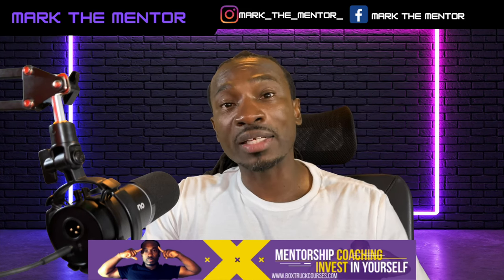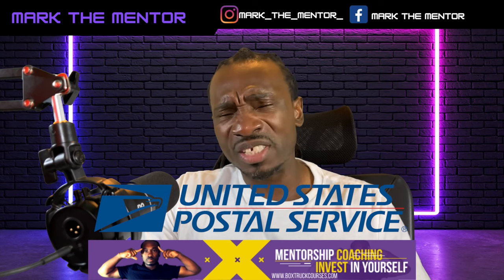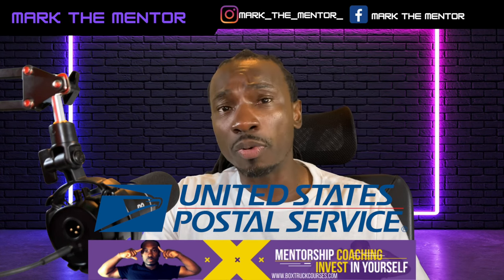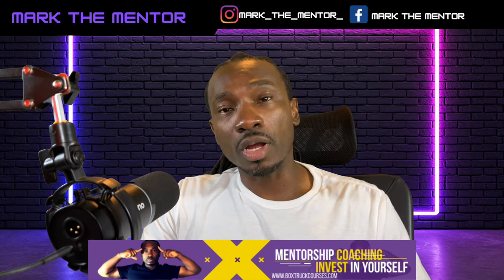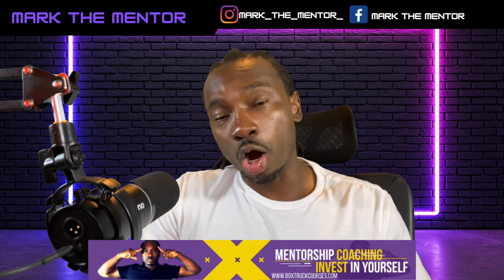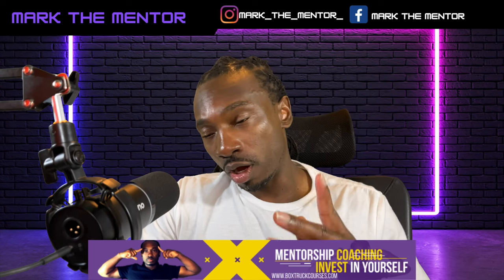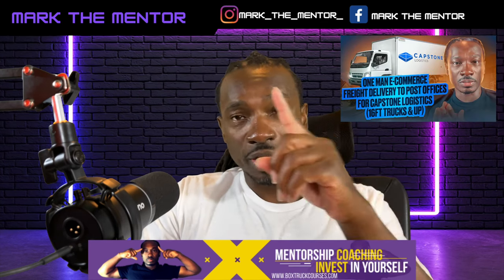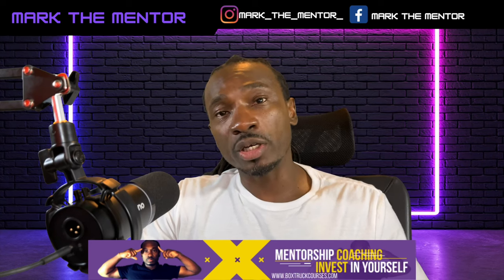Capstone also has a United States Postal Service contract where you'll be delivering big sacks of e-commerce goods to the post office. That's another account you can get for a cargo van or a 16-foot box truck. I actually did a video on that in the past — I'll put that link somewhere on screen. That's what you want to focus on in the morning.